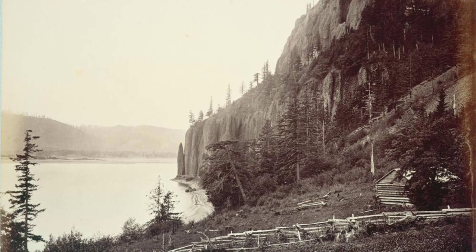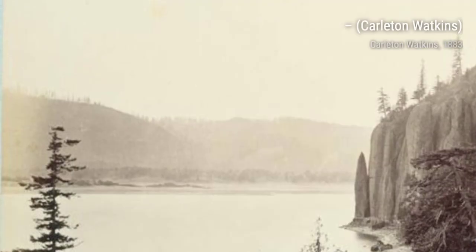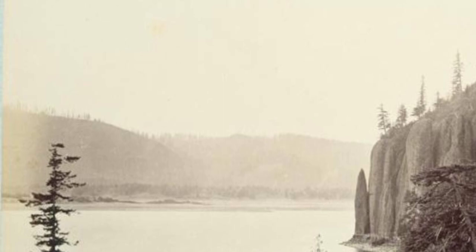In this photograph, Watkins captures the iconic Yosemite Valley during autumn. The golden hues of the changing leaves create a warm and inviting atmosphere, showcasing the valley's beauty in a different season.